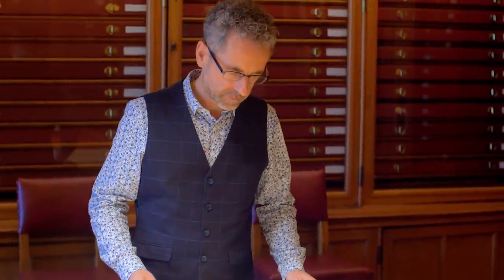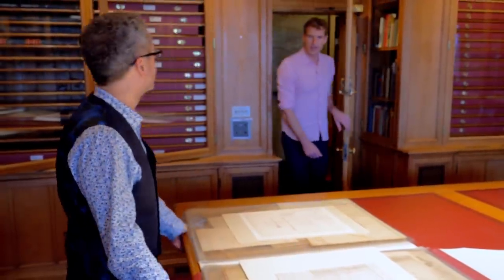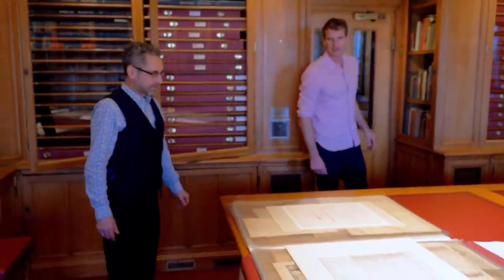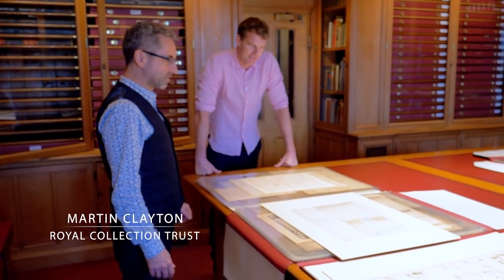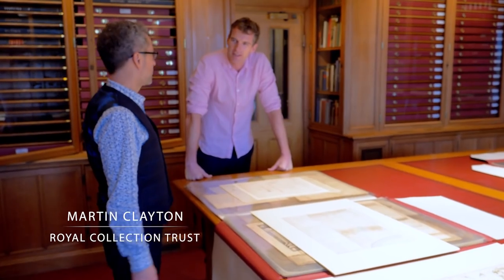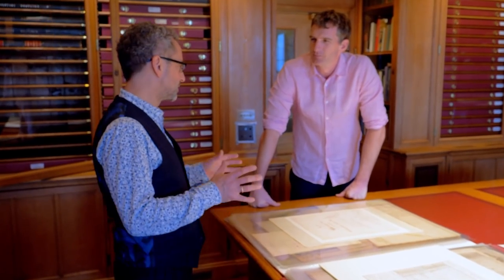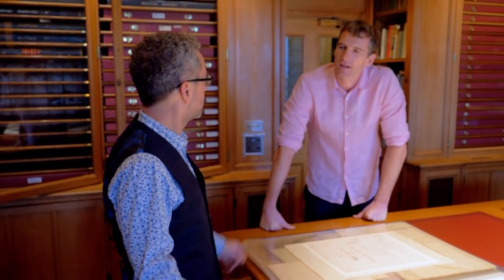Showing me some of the highlights from this extraordinary collection is the head of prints and drawings, Martin Clayton. This is George III's collection of military maps — 4,000 maps of battles and wars across the globe that he put together throughout his life as a student of military theory and history.